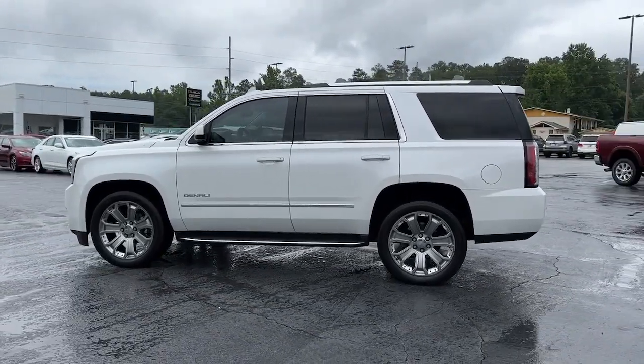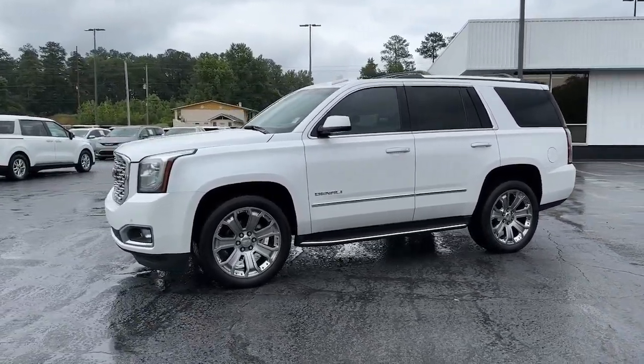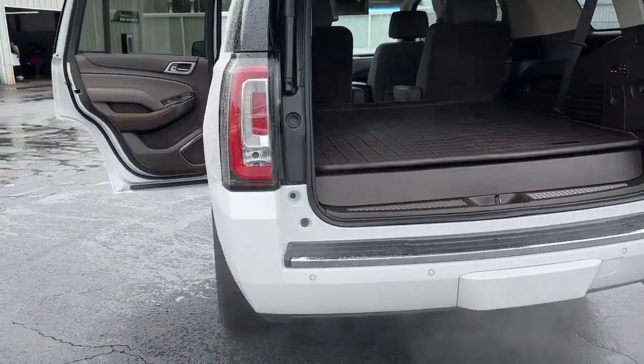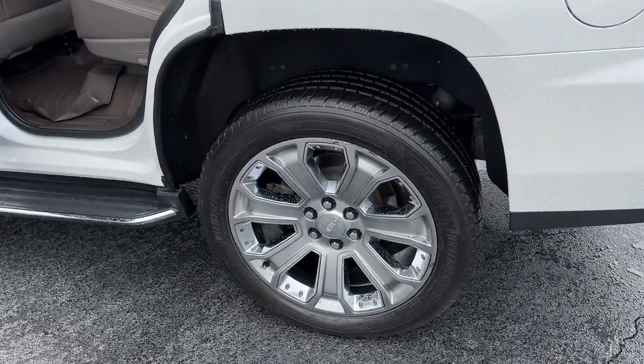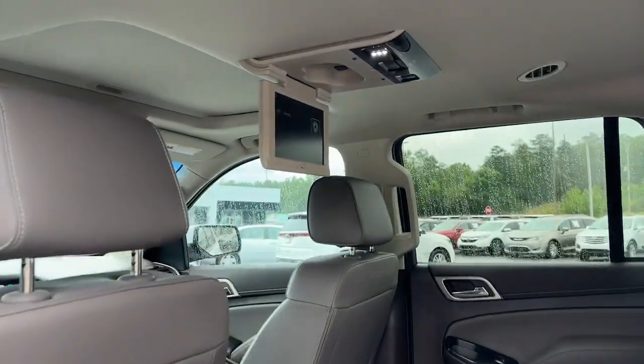These are just some of the great options this vehicle comes with: heated steering wheel, head-up display, heated and/or cooled front seats, Apple CarPlay and/or Android Auto, wireless charging station, pre-collision system, lane departure warning, and navigation system.